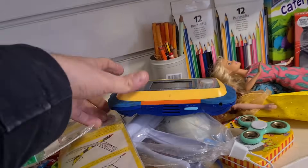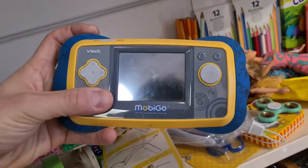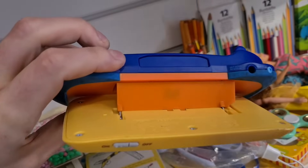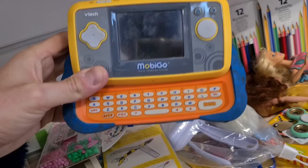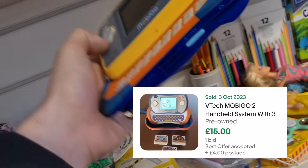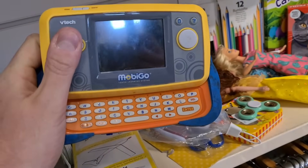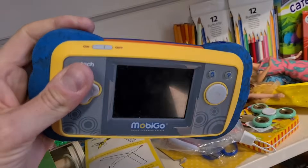This is quite cool - VTech Moby Go. Flick the screen up to reveal the keyboard there, and you plug games in the top. With a few games these can go for about £15 plus a bit of post. Three quid, but it's missing the battery pack and there are no games - not going to be enough in it. Maybe one to keep an eye out for in the future.